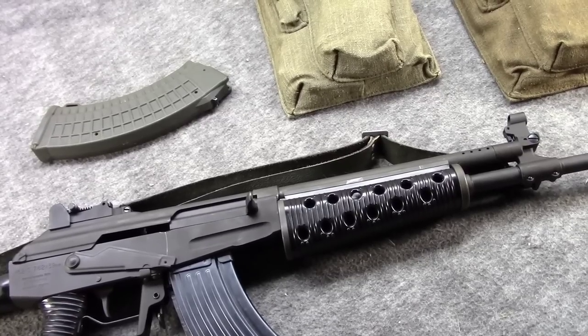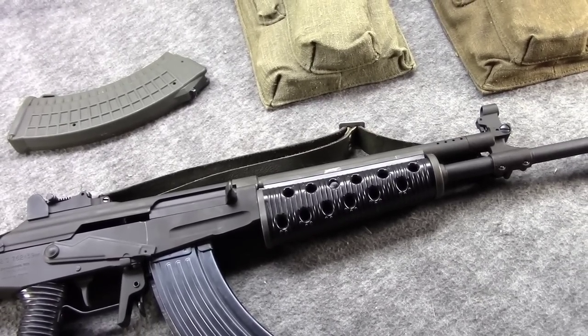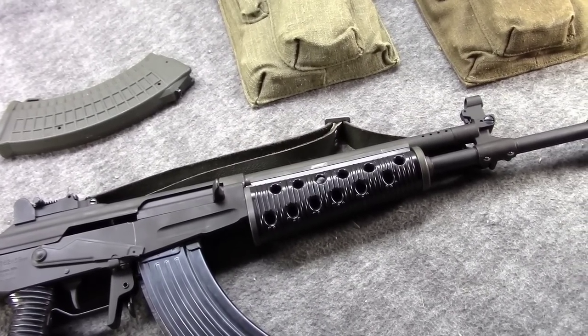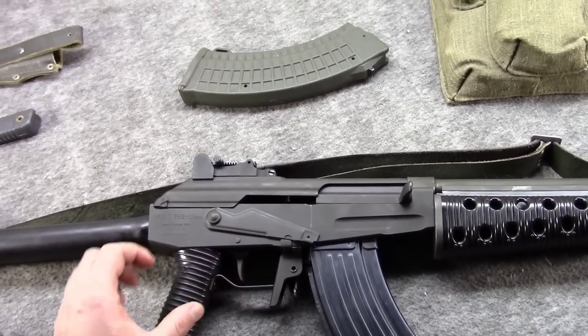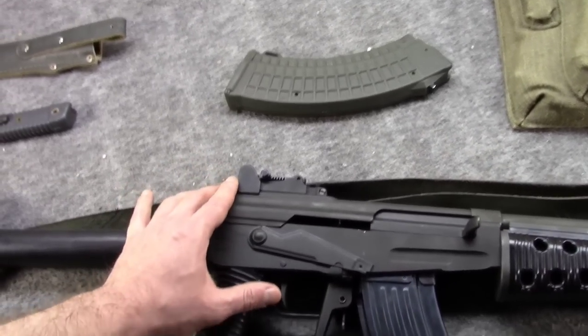Now, there in Finland was a folding stock version known as the RK-62TP. There are rumors of a side-folder M62S, but I wonder if these aren't mistaking a gun like Clark purchased — an M76F folder. I'll get to that in just a minute.